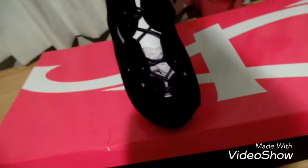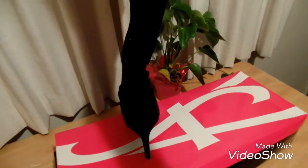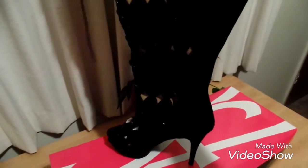Again, peep toe — they lace all the way up in the front. That's the side profile. I forgot what these are called because they were sent in a bag instead of a box and I don't have the paperwork, but these are on the website ashleystewart.com. I paid $47 for these. It zips all the way up in the back — that's the zipper detailing. When I say this is a sexy boot!